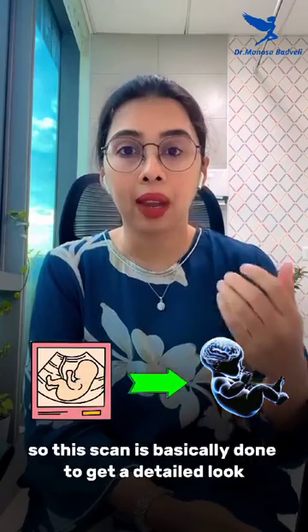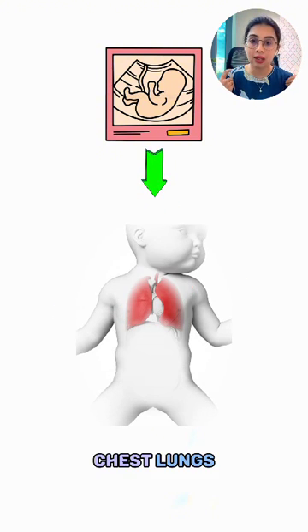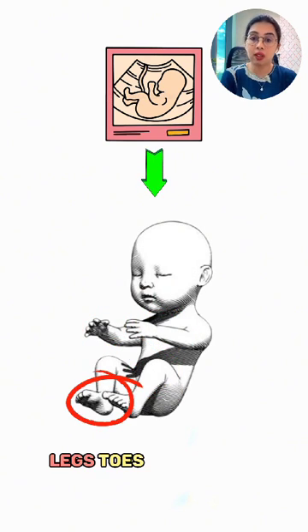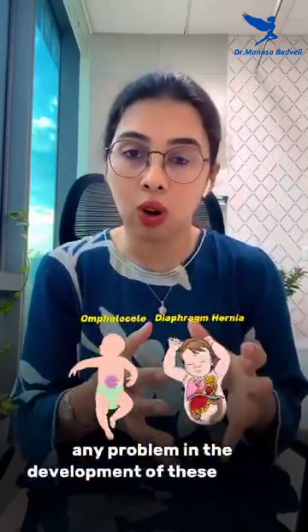In this scan, every organ — the baby's brain, neck, spine, chest, lungs, belly with the stomach, intestines, kidneys, bladder, arms, legs, toes, and fingers — everything is examined, including the baby's facial profile.